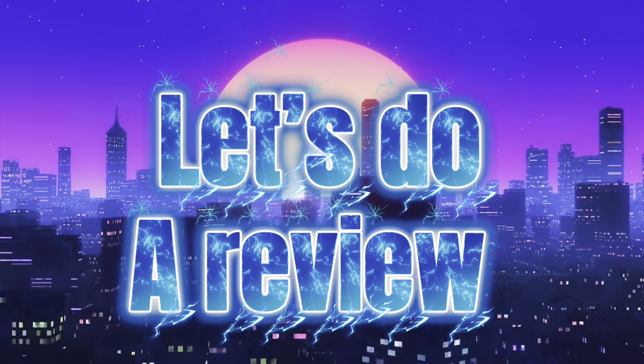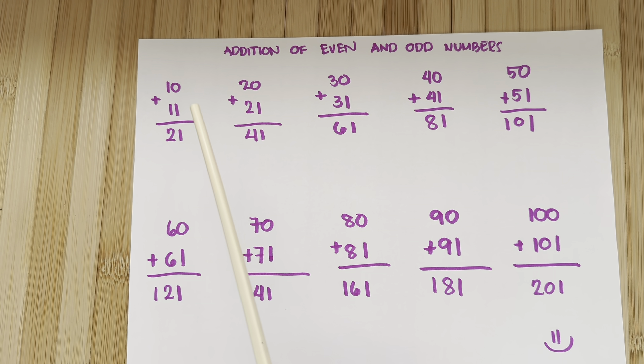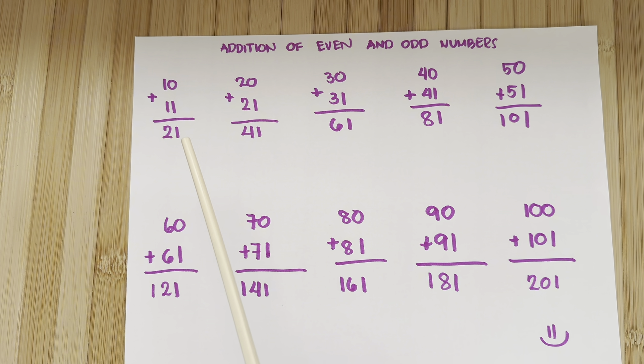Let's do a review. Addition of even and odd numbers. 10 plus 11 is equals to 21.